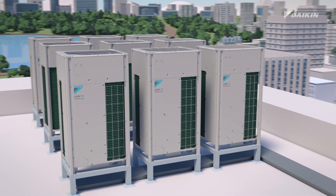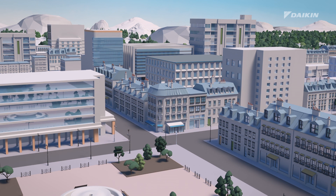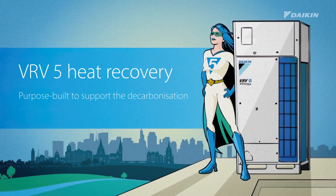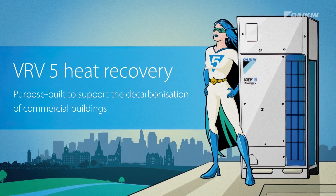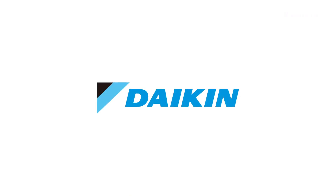At Daikin, we envision a world with healthier indoor air while reducing our environmental impact. Together, we can start a sustainable legacy now. The new VRV5 — purpose built to support the decarbonization of commercial buildings.